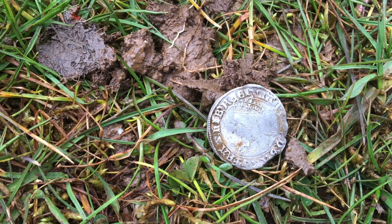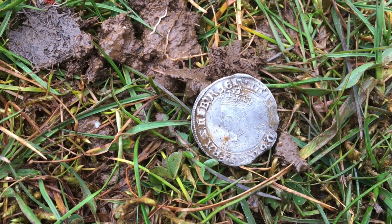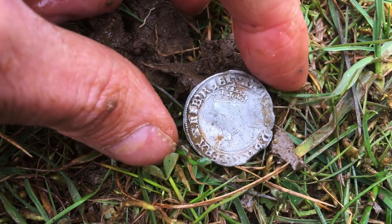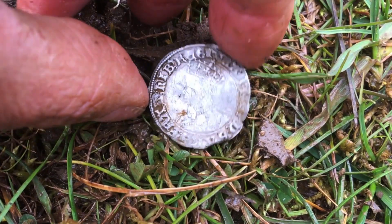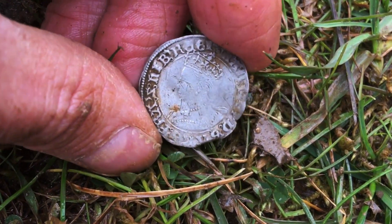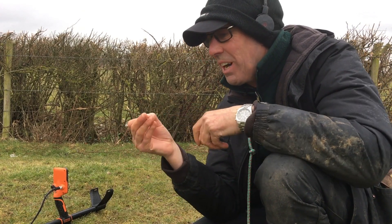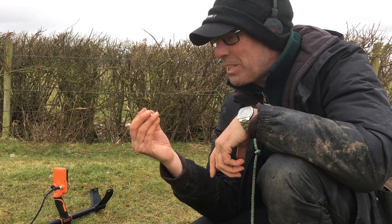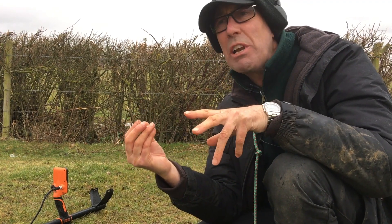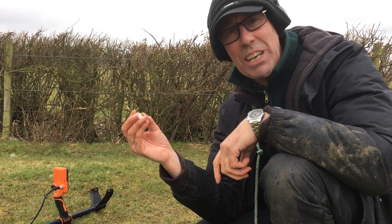Just about six weeks ago I found my first hammered and it was bent and awful, but I knew it was Mary — I saw the 'MAR' on the side. I've now got what looks like a Mary sixpence. Look at that profile — I said I would love to get a Mary because it's so attractive; she was a looker! I'm so happy — fantastic! It's Queen Mary and I believe that's a groat — Bloody Mary. Wow, I'm so happy! I may carry on for a little bit but I don't know if I'm going to be able to top that. Thanks for watching — see you again!